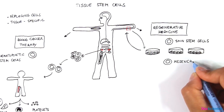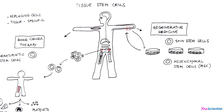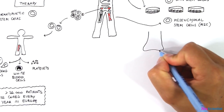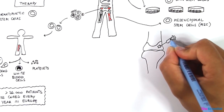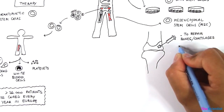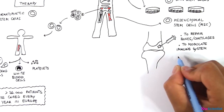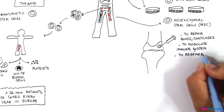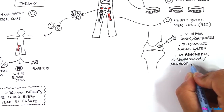Another example of regenerative medicine concerns the use of mesenchymal stem cells, which are often harvested from the bone marrow. Several clinical trials are analyzing the safety and efficacy of mesenchymal stem cells' transplantation to repair damaged bones and cartilages. Other trials are studying their role in modulating the immune system in autoimmune diseases and in regenerating cardiovascular and nervous systems upon injuries such as heart attacks or strokes.